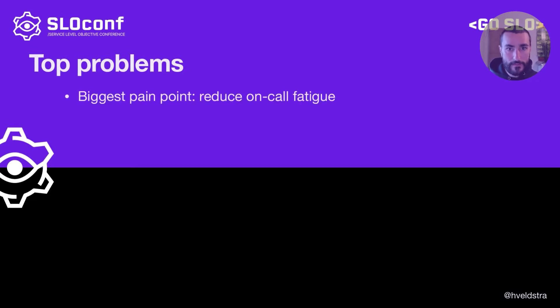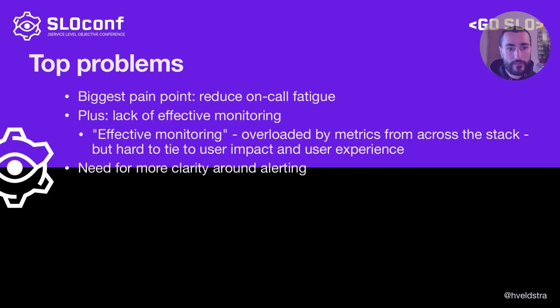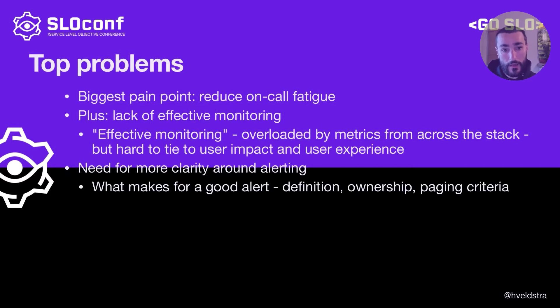Namely: on-call fatigue, plus lack of effective monitoring as perceived by developers — meaning that developers felt they were completely overloaded by metrics from across the stack, but it was really difficult to tie those back to user impact and user experience. And finally, teams felt very strongly that there was more need for clarity around alerting: what makes for a good alert, how to define one, who owns alerts for which services, and criteria for actually paging someone and potentially waking them up.